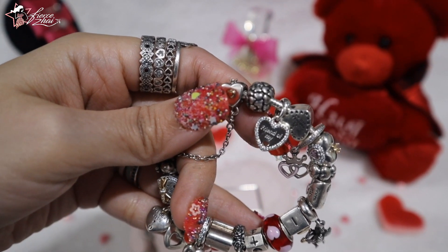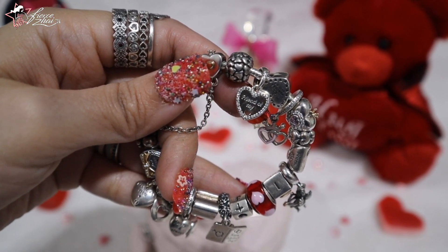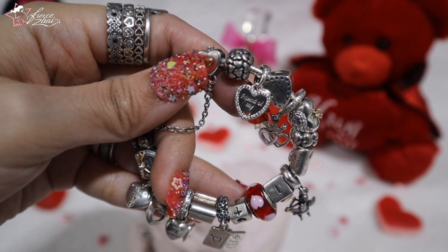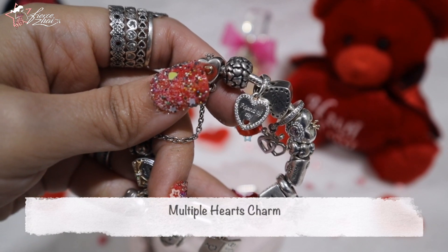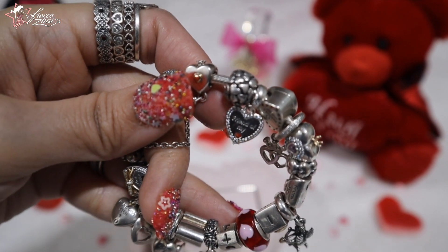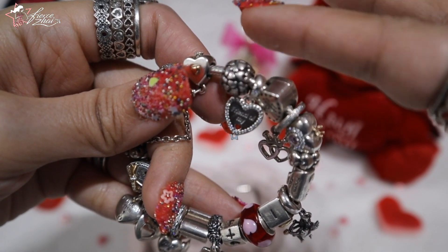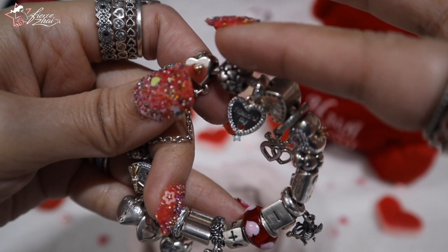Last but definitely not the least is one of the first charms in the Pandora catalog — it's called the Multiple Hearts Charm. I love it because it has hearts all over, and it's a long-retired one, so it's a nice addition to this Valentine's Day bracelet.